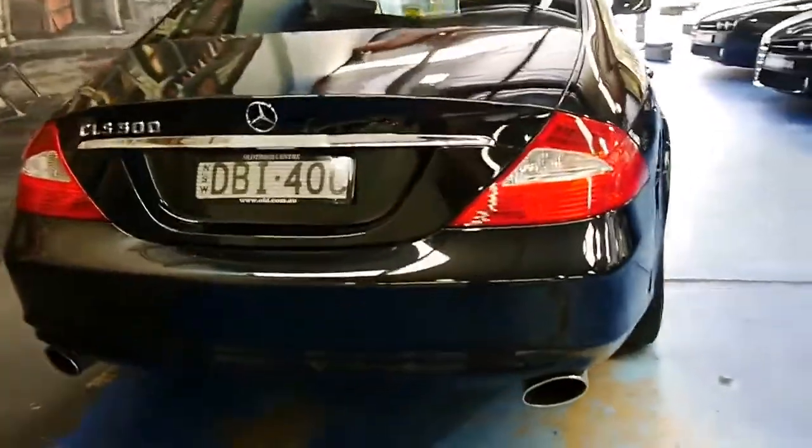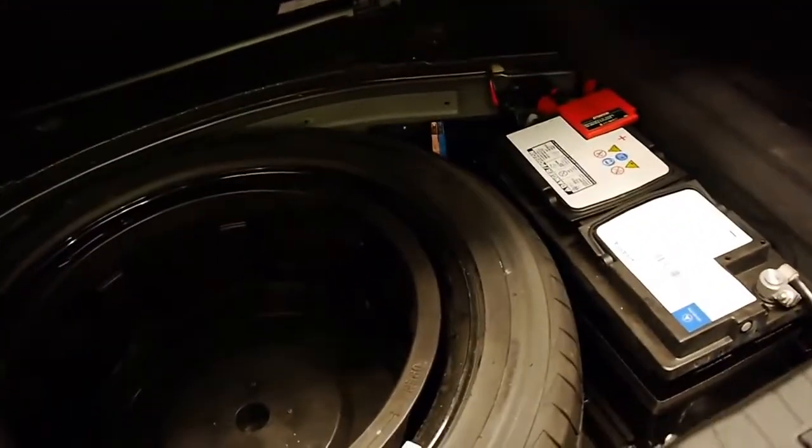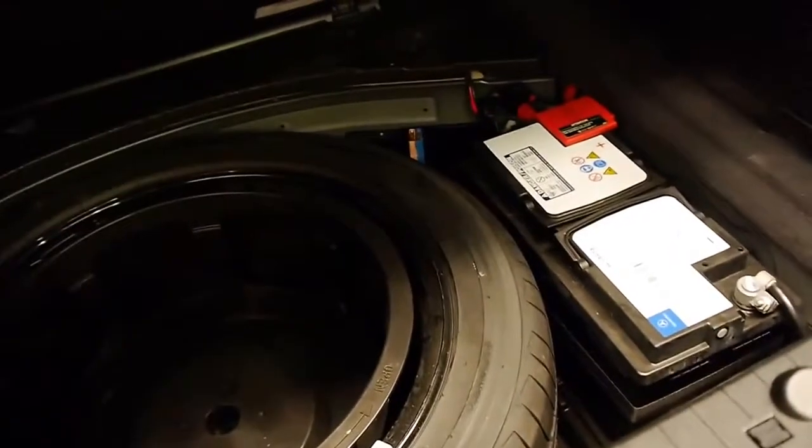It's got the nice twin tailpipes, parking sensors obviously, and all the manuals and books are here. It's got two remote keys, and it's even got a Mercedes-Benz battery. There's a big full-size spare wheel.